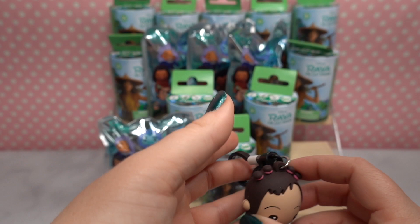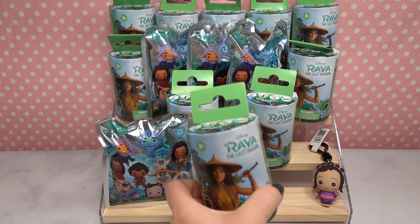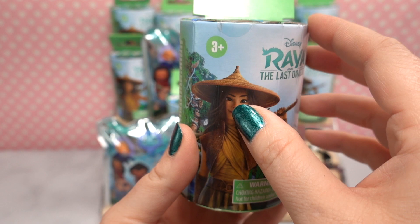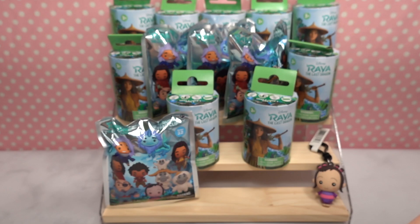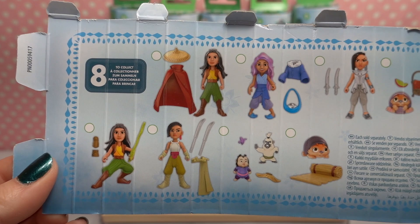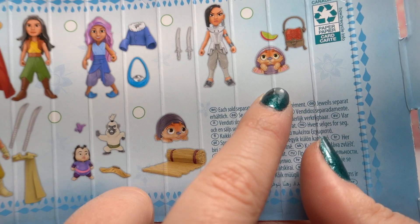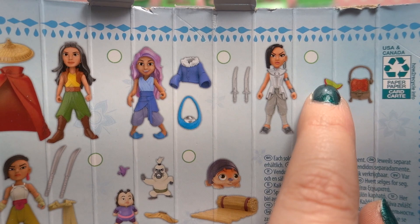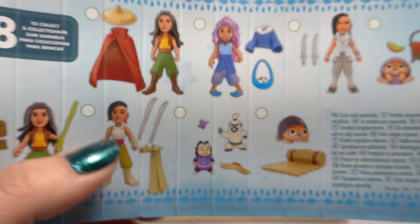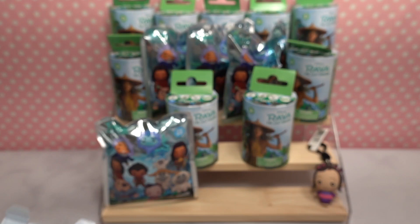Let's move on to the mystery figurines — I got these at Target. They have instructions on how to open them, and the outside of the box is our guide. The characters we can get are: Raya, Namari, Raya with her cape, Sisu, another Namari figurine, Tuck Tuck with a food slice and satchel, a monkey, and Little Noi. The packaging is so cool!